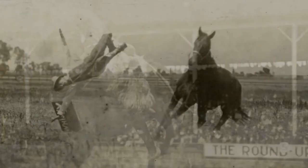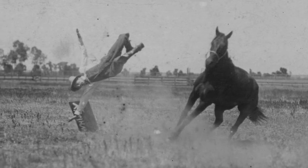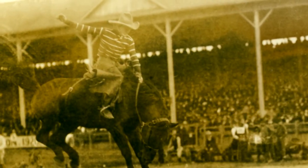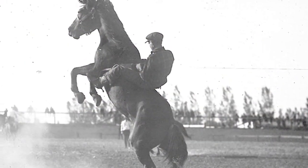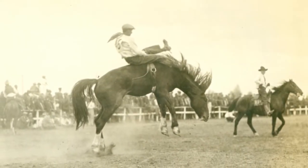Bareback riding was tailored to rodeo's biggest thrill seekers from the start, as riders were originally left with only the horse's mane or a loose rope to hold for security. It wasn't until 1920 that the event adopted leather handholds around the horse's withers, giving the cowboy contestants a firmer grip on a wild ride.